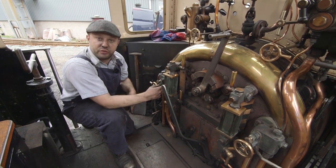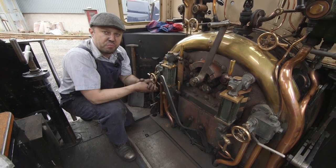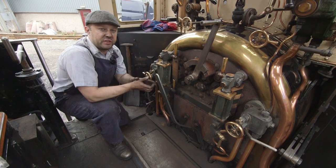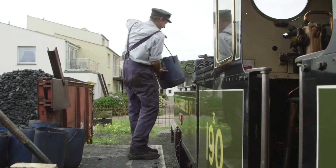And that heat we use to boil this water! It's just like boiling your kettle at home! It makes the steam come out the top, but we capture that steam and we send it to the front of this steam loco, and that makes us go!